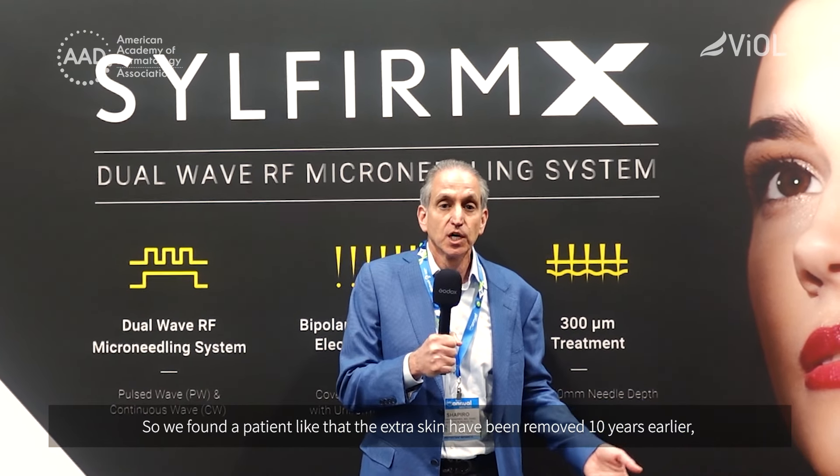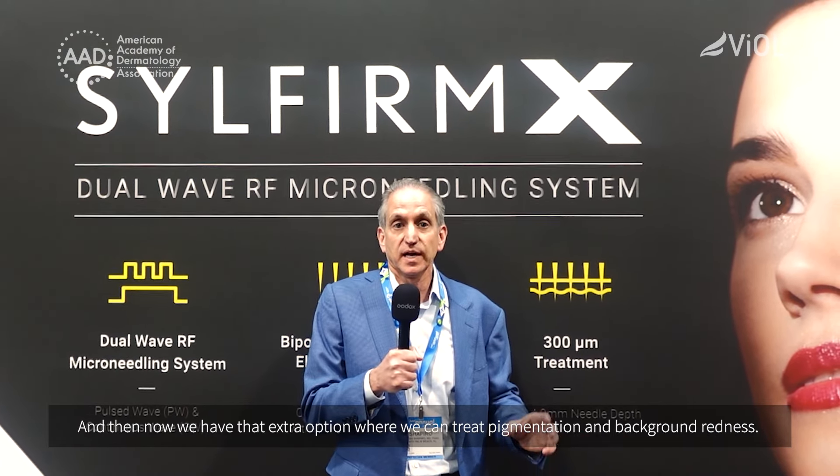A classic patient for me would be somebody who's had a facelift in their late 60s, early 70s, but they still have some extra skin because the facelift may have been 10 years ago and they don't want to go through any more surgery. The extra skin had been removed 10 years earlier, they're about 70 years old, and we can get some really good results for skin tightening in those patients. We've also found patients who want to do collagen regeneration periodically — typically in their 40s, maybe hitting 50 — and we're able to do skin tightening in those patients as well. Now we have that extra option where we can treat pigmentation and background redness using the same device.